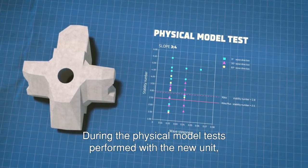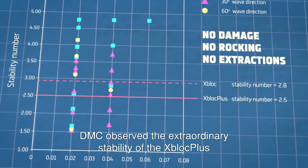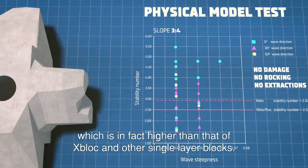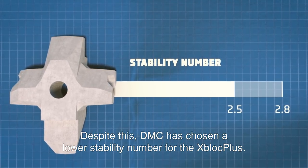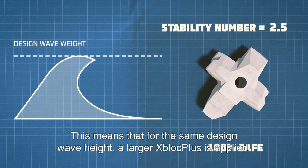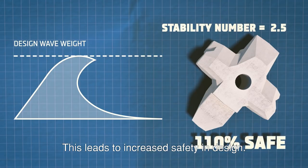During the physical model tests performed with the new unit, DMC observed the extraordinary stability of the X-Block Plus, which is in fact higher than that of X-Block and other single layer blocks. Despite this, DMC has chosen a lower stability number for the X-Block Plus. This means that for the same design wave height, a larger X-Block Plus is applied, leading to increased safety in design.